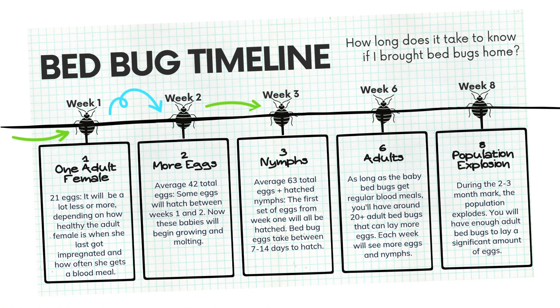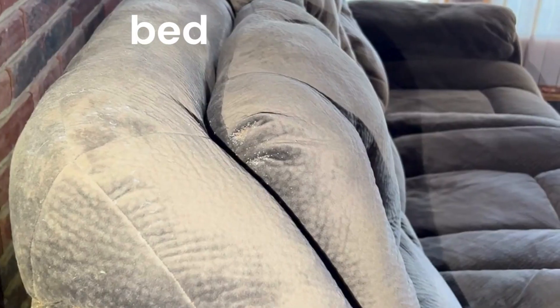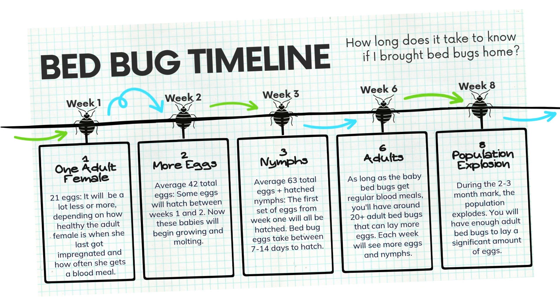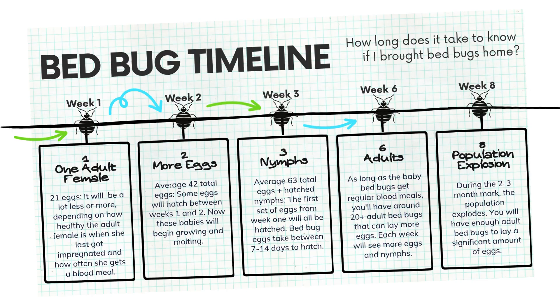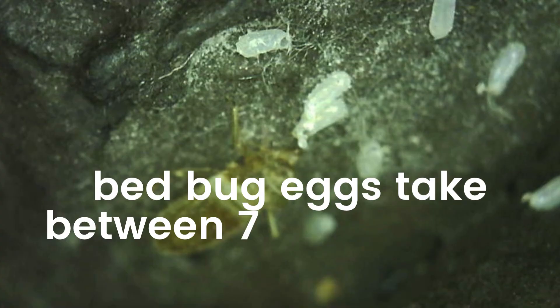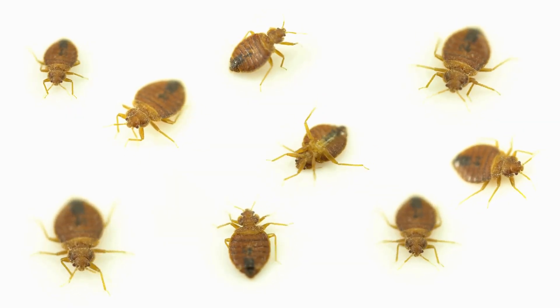See this timeline we came up with. If you brought one female bedbug in, in one week you can have approximately 20 to 30 eggs. Each egg will have a single bedbug in it. The amount of eggs can be a lot less or more depending on how healthy the adult female is, when she last got pregnant, and how often she gets a blood meal. By two weeks later, you can have an average of 42 total eggs. Some eggs will begin hatching between weeks one and two. Three weeks later, you can have an average of 63 total eggs, plus you'll have some hatched nymphs from the first set of eggs from week one. All bedbug eggs generally take between 7 and 14 days to hatch. If there were only 21 eggs laid in week one, these baby bedbugs would all begin growing and molting into adults.